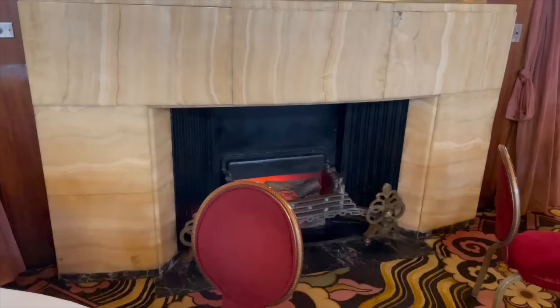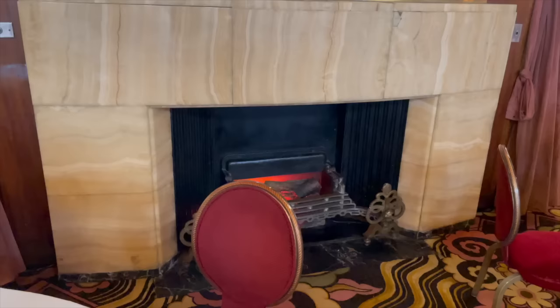On either side there are onyx electric fireplaces topped with breathtaking mirrors by London Sandblast Decorative Glassworks, with acid-etched and cut musical and theatrical motifs in peach and white. This is truly a space of superlatives, and we are so lucky to have it in our 21st century realm.